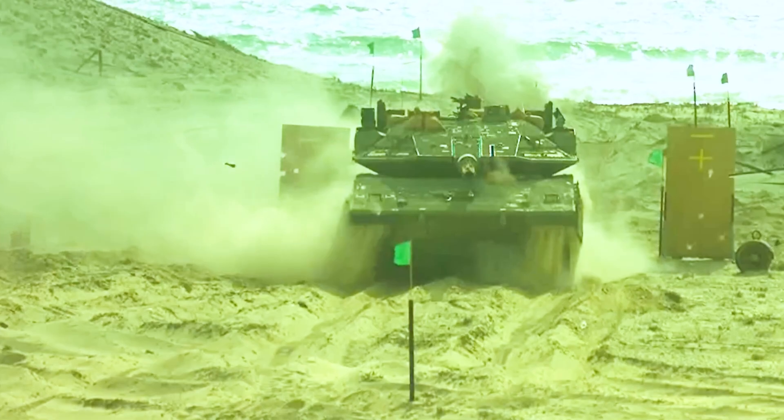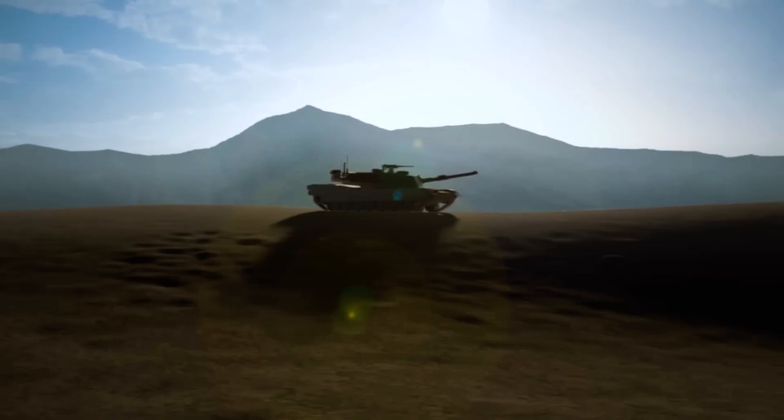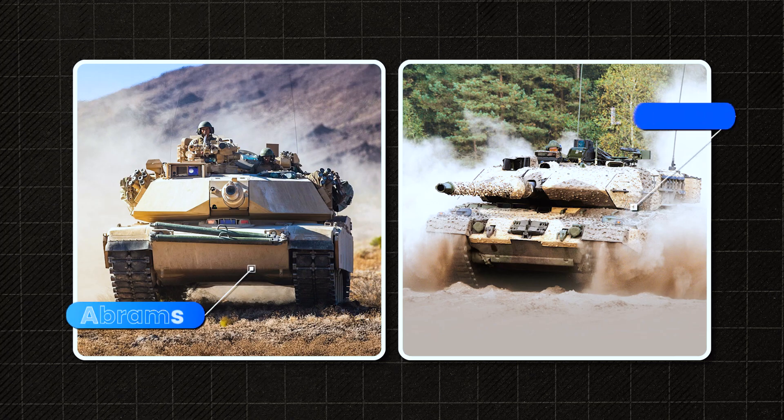What if a tank could shoot down incoming missiles on its own? What if its crew could survive even a direct hit? And what if I told you this tank already exists, and it's not the Abrams or the Leopard?